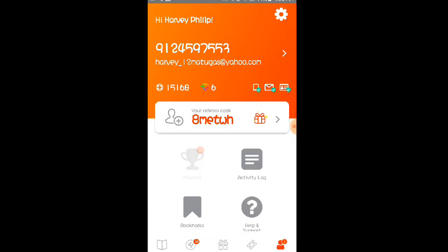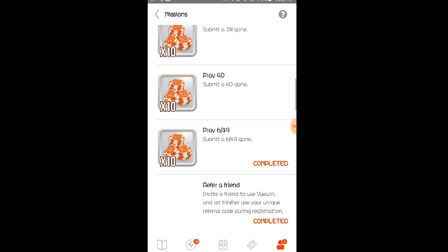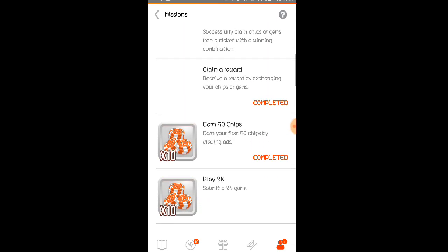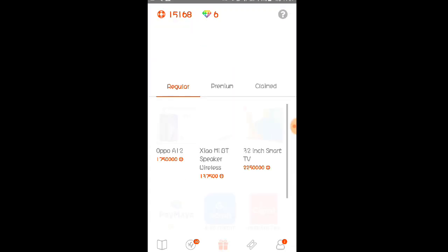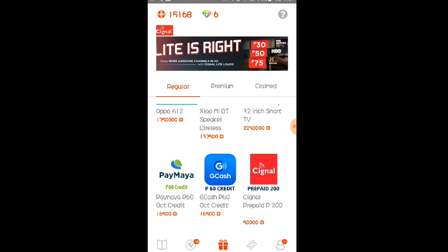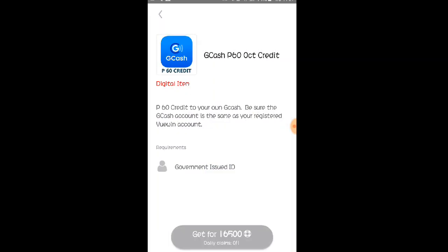Ganoon lang po siya kadali mga Lods. And pangalawang ways of earnings dito — punta kayo sa mission o sa missions. Pwede po kayong maglaro dito — tignan nyo po yung mission nila para may makuha kayong mga chips. Ganoon lang po siya kadali mga Lods. At kagaya na nga po ng sinabi ko dito — bago kayo makapag-withdraw, kinakailangan nyo muna po meron kayong valid ID o government-issued ID para po makapag-withdraw kayo.